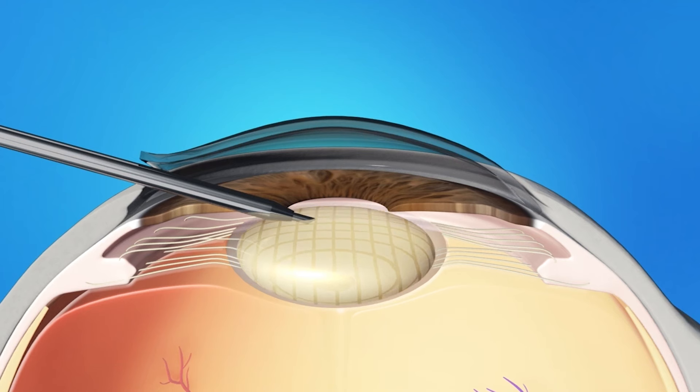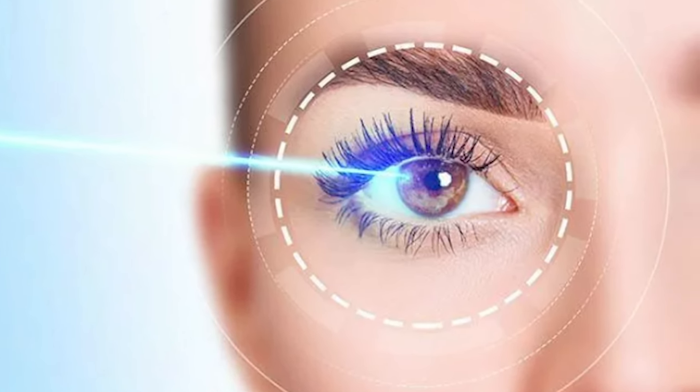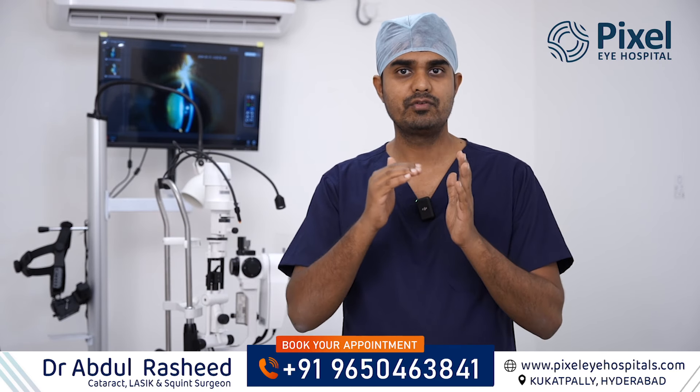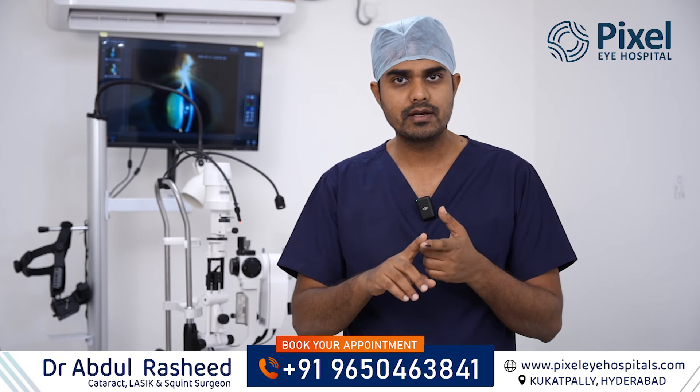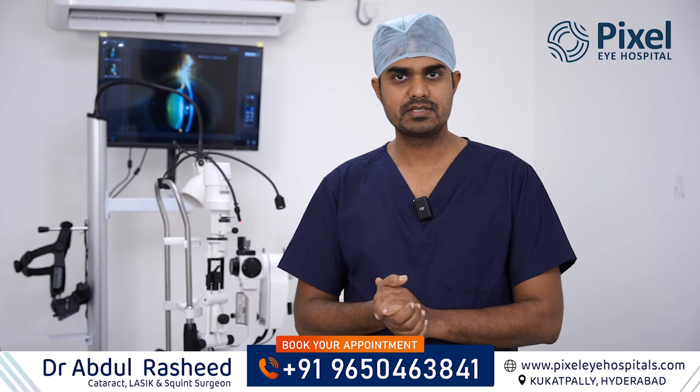But for a cataract surgery to be successful, there are so many aspects that have to be done in a proper manner — whether it involves a laser or a lens. We will discuss those different things in this video.